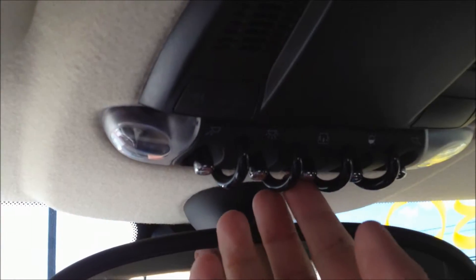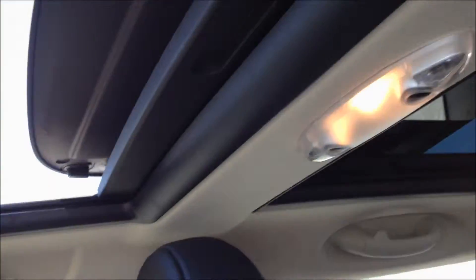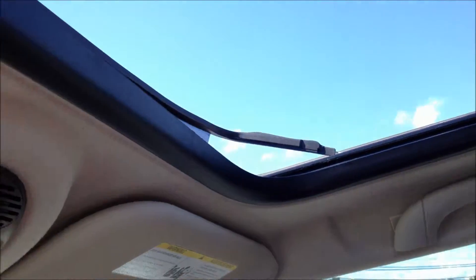The dual panoramic sunroof operates just like this. One of the nice features about this vehicle is that it comes with the sun shade, so if you want the sunroof open but don't want all the sun, all you have to do is pull the shade closed.